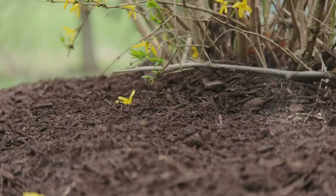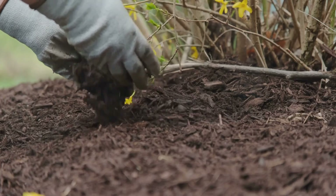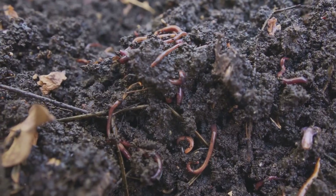Mulch returns nutrients to the soil, boosts microbiome activity, and keeps your plants healthier, closing the loop on organic waste while reducing your reliance on synthetic fertilizers.